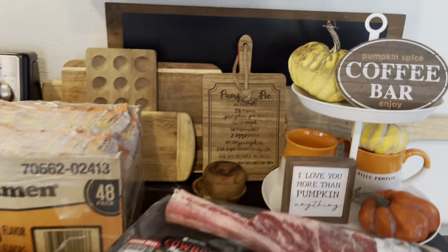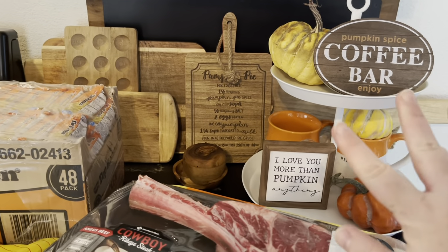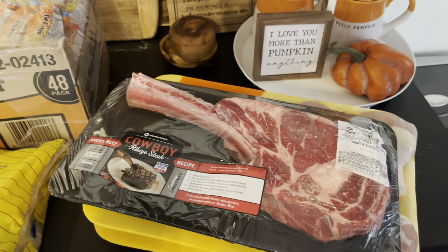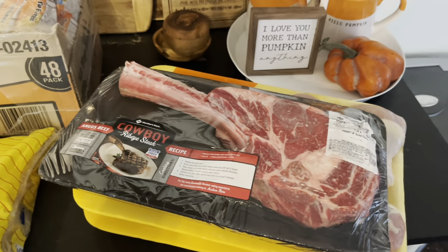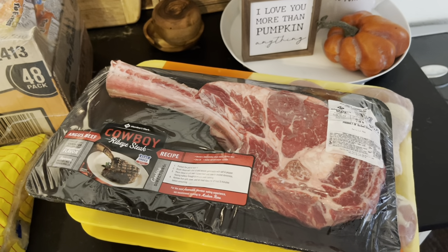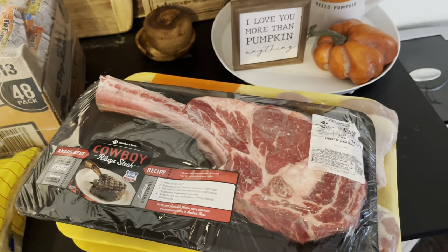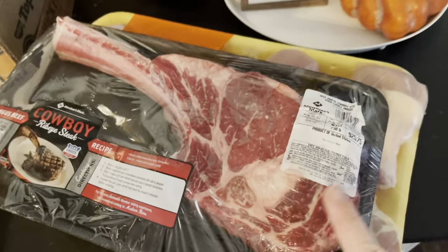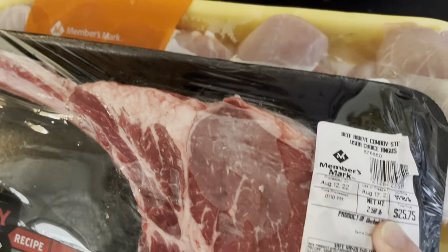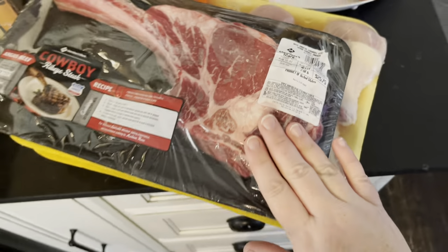A little bit more of a peek at my fall decor — yay, so exciting! My husband doesn't know about this yet. Tonight we are having hot dogs on the menu because we're having a family movie night. But for my husband, I'm going to make him this — it was $25.75 for a 2.58-pound tomahawk. This is his favorite food in the entire world.